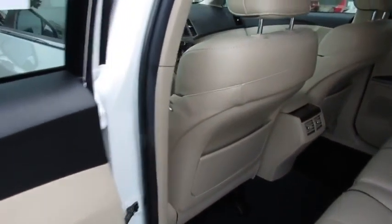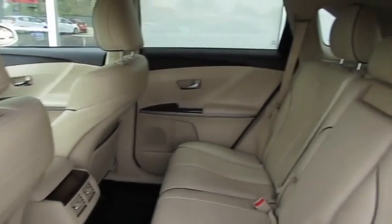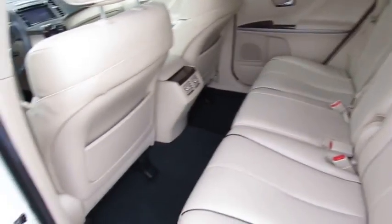keyless entry, anti-lock braking system, traction control, steering wheel audio control, power liftgate, power passenger seat, backup camera, Bluetooth, leather wrapped steering wheel, power steering,